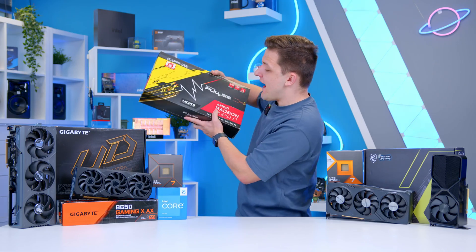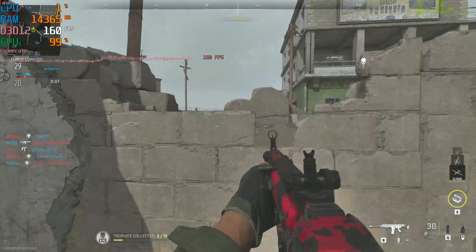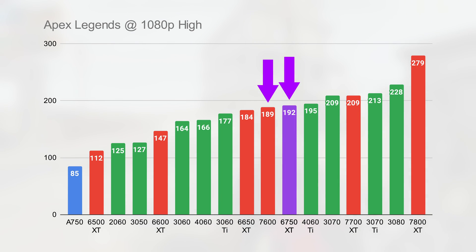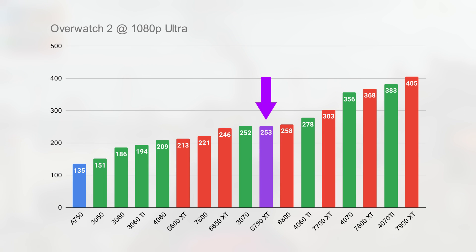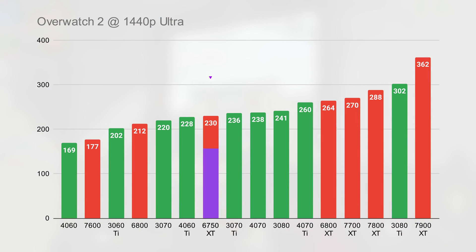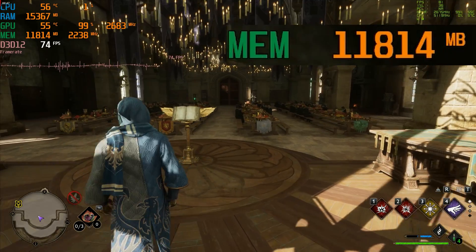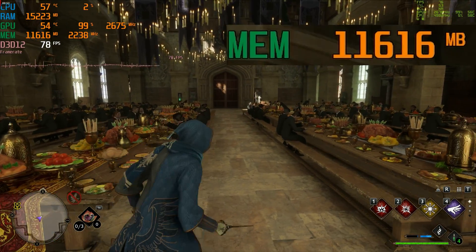At this point I would recommend something like the RX 6750 XT. Not only do you get very similar levels of 1080p performance to the RX 7600, but the 12GB of VRAM with enough bandwidth for the memory to actually be useful allows for better 1440p numbers than on the 7600. You'll also find a bit more future-proofing with that VRAM. Just look at some of these numbers in Hogwarts Legacy, for example, where the game will really eat up that frame buffer.